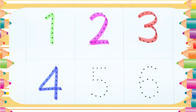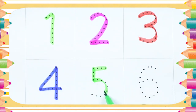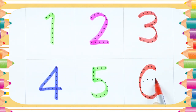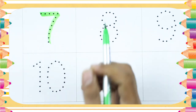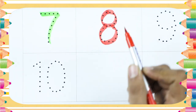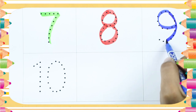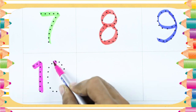Number 5 with green color — green color, number 5. Number 6 — red color, number 6. Number 7 with green color. Number 8 with red color — number 8. Number 9 with red color, blue color — it's number 9. Number 10 — 1, 0 — 10 with pink color. It's number 10.